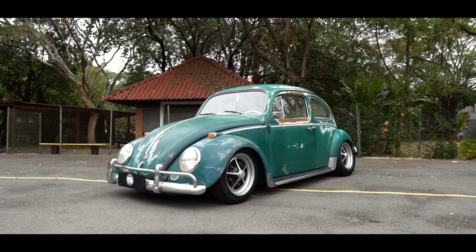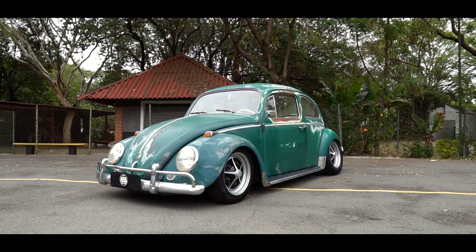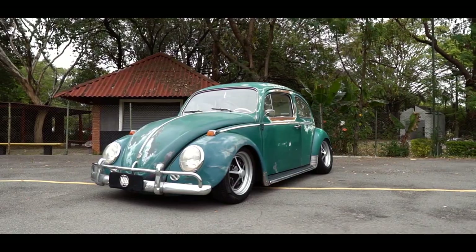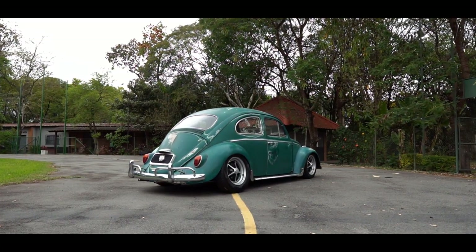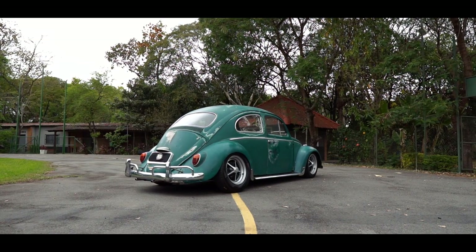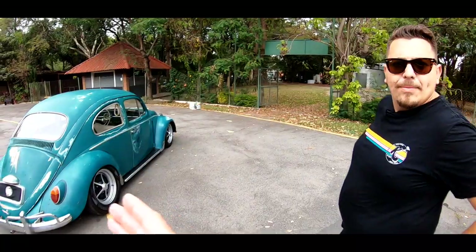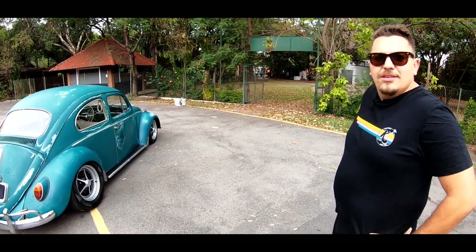Suspensão. O que você fez de suspensão nesse carro? Na traseira é só regulagem mesmo, regulei a suspensão. Não tem facão regulável, só regulou o original. E na frente, manga, encurtei e catraca. Quem fez esse trampo para você? Foi o Josué. Curtiu o trampo? Curti. Já fez uns dois, três carros para mim. Aqui é embuchamento suave. É outra vida.